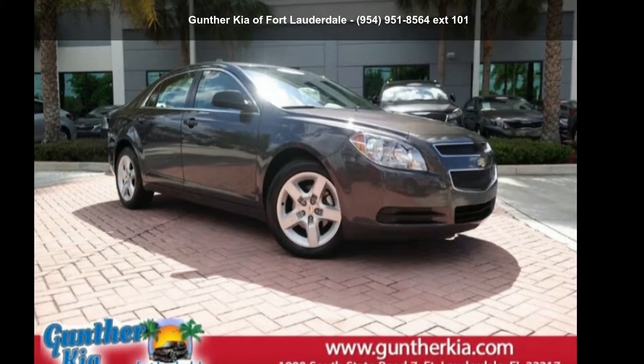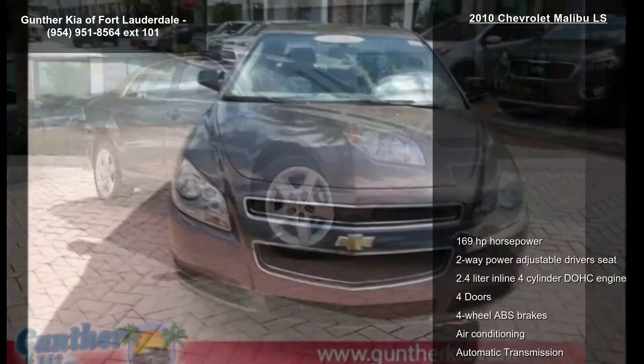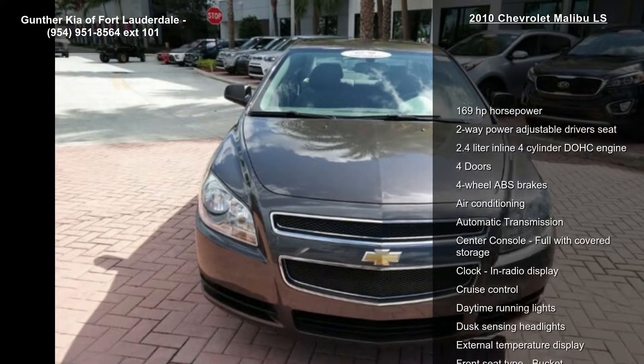Presenting the Chevrolet 2010 Malibu LS. If you are looking for an automobile with great features, look no further.